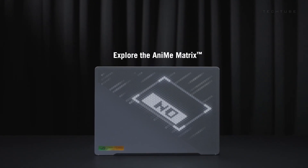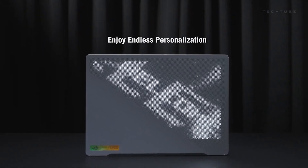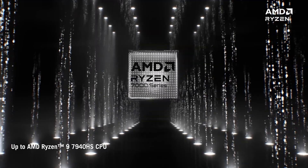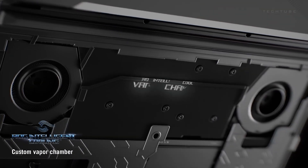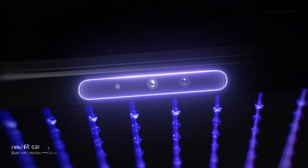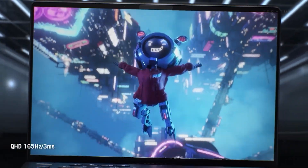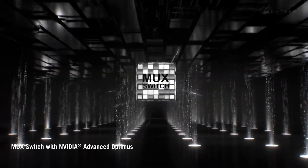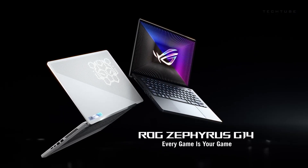Check out the latest from Asus, a laptop that's all about personalization and gaming power. The head-turner? A second display right on the lid — picture over 1,000 LEDs ready to showcase your favorite patterns, swappable without a whole case overhaul. This beast packs an AMD Ryzen 9 CPU and GeForce RTX 2060 graphics, 32GB DDR4 RAM and a super speedy 1TB SSD. The display offers WQHD resolution and a buttery smooth 120Hz refresh rate, plus Dolby Atmos quad speakers for an epic auditory adventure.